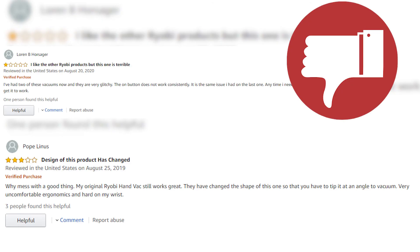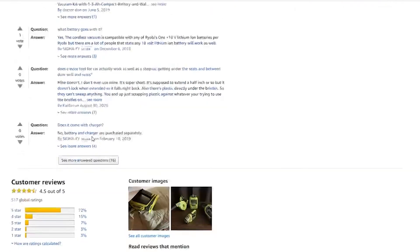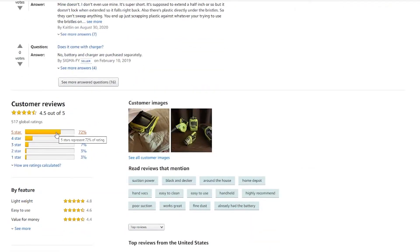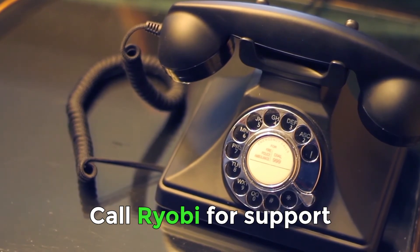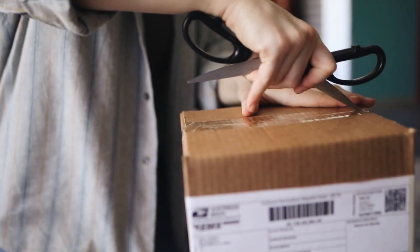Number two: don't base your thoughts on the product's performance on the bad reviews only. As mentioned earlier, this is just the experience of one buyer who happened to purchase a defective one. Try to also see the positive reviews, or call Ryobi's toll-free number to ask questions about the bad reviews posted.